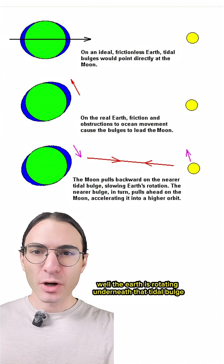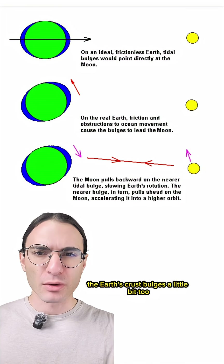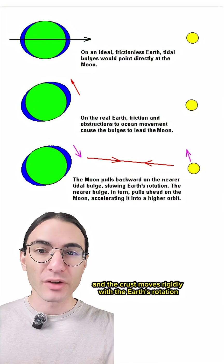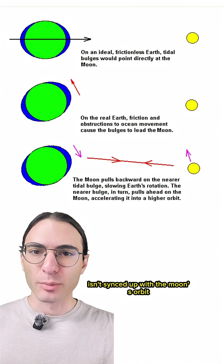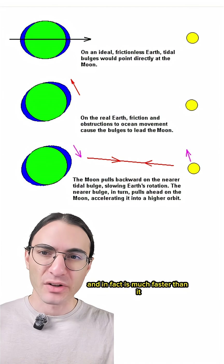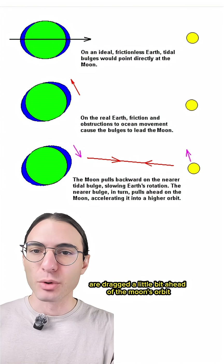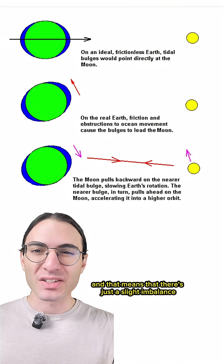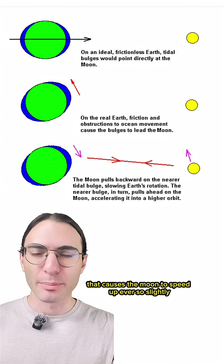But what does that have to do with the moon? Well, the earth is rotating underneath that tidal bulge, pulling it along a bit. Also, the earth's crust bulges a little bit too, and the crust moves rigidly with the earth's rotation. So because the earth's rotation isn't synced up with the moon's orbit — and in fact is much faster than it — both the oceanic and crustal tides are dragged a little bit ahead of the moon's orbit. That means there's just a slight imbalance in the mass attracting the moon, in a direction that causes the moon to speed up ever so slightly.